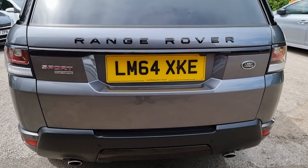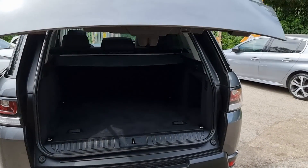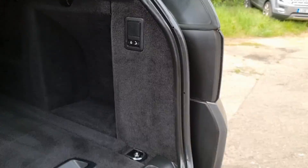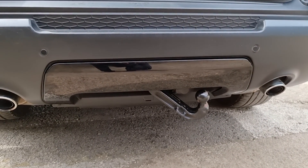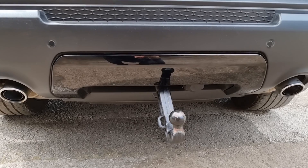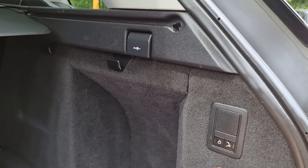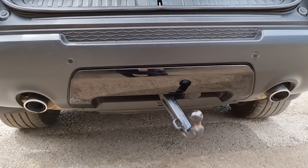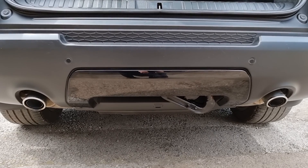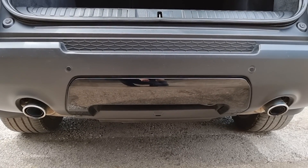A couple of other neat features on this Range Rover Sport. Power tailgate — opening and closing. And this is really cool: press that button and that button — we've got a power deployable electric tow bar, with the electrics up there. Press that again and it goes completely out of sight. There you go — completely out of sight.